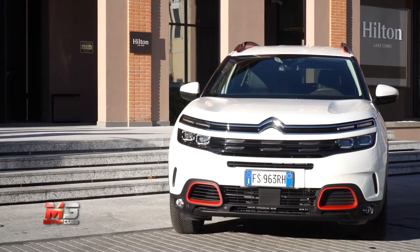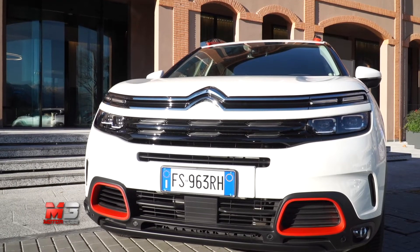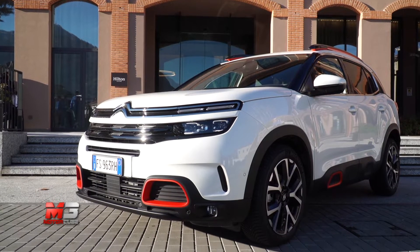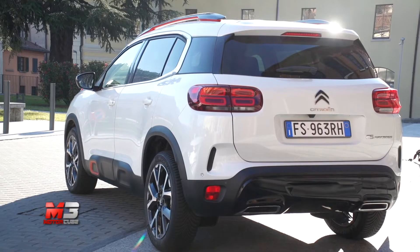Il propulsore diesel 1.5 da 130 CV assicura comunque una bella vivacità grazie al cambio automatico. Disponibile anche una versione diesel 2 litri da 180 CV e 2 benzina con le stesse potenze. La C5 Aircross si schiera in un segmento agguerrito, con rivali affermate come la cugina Peugeot 3008 e la Hyundai Tucson.